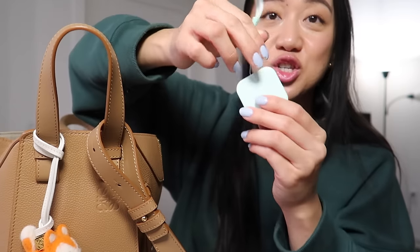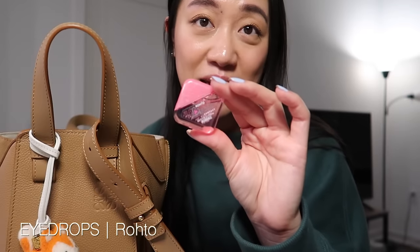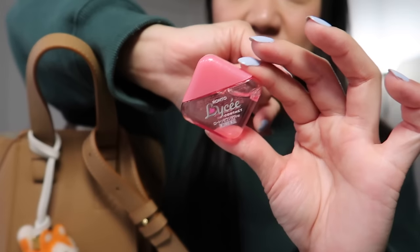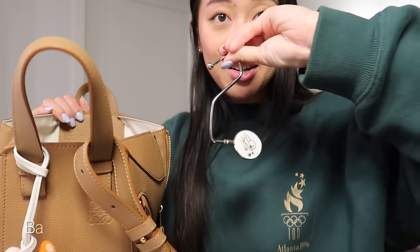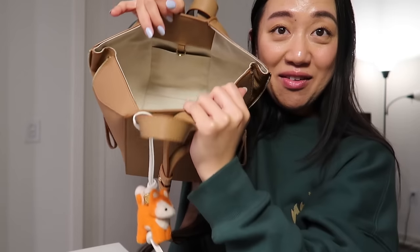The last couple of things: I always want to keep a measuring tape on me because you never know when you need to measure things for selling items — it's so handy and compact. I always lose this so I make a point to keep it in my purse. I also have eye drops from the brand Rohto, specifically for when you wear contacts. And I have a bag hook that my mom got for me.